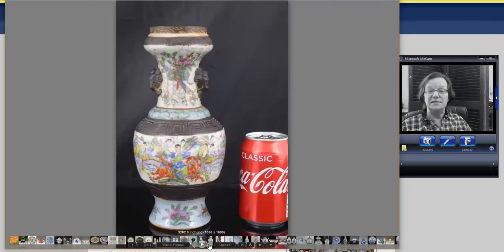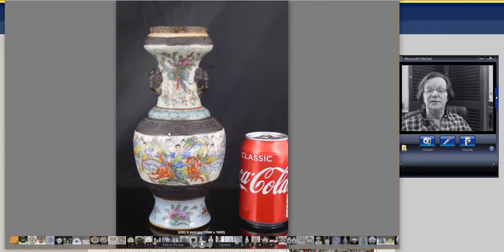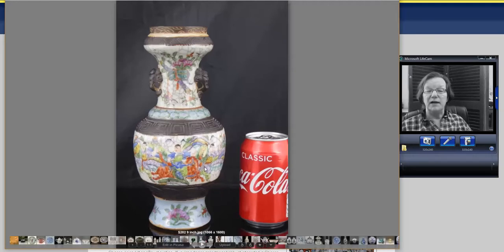Then a late 19th century vase with faux bronze decoration around the collar — they used a dry brown pigment on these — with Famille Rose in the middle and a blue ground at the bottom, lots of crackle. It was around 11 inches tall, about twice the height of the Coke can in the photo. It went for $280. It also has nice lion masks on the neck.